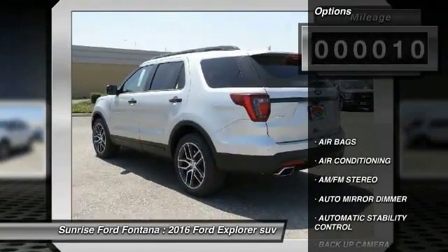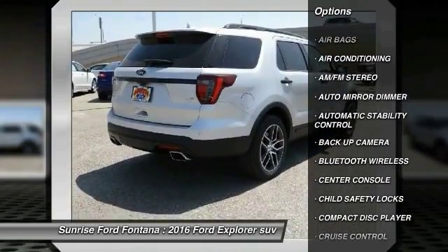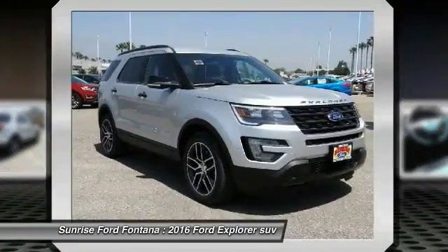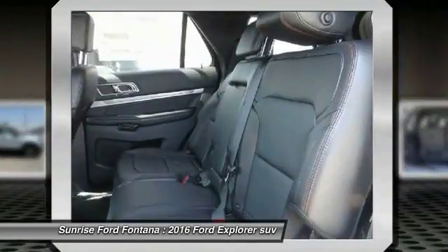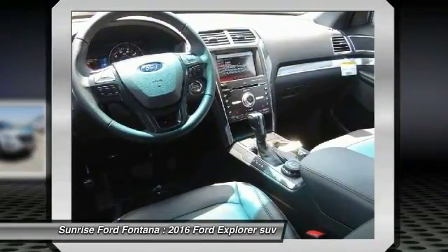Here are some of this vehicle's great options: backup camera, keyless entry, traction control, Bluetooth wireless data link for hands-free phone, leather wrapped steering wheel, air conditioning, front automatic stability control, cruise control, auto dimming rear view mirror, AM FM stereo radio.